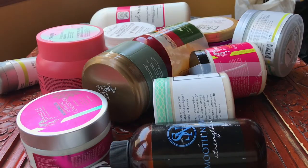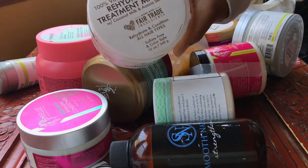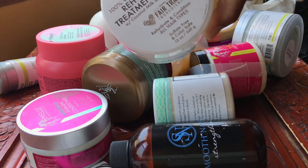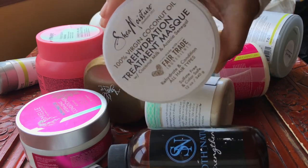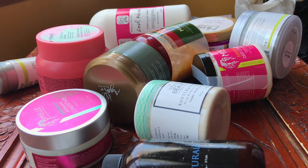These are all of my deep conditioners in my stash. I probably have a few in the shower but that means I'm using them. The first one I'm going to declutter is the Shea Moisture Coconut Rehydration Treatment Mask. I really enjoyed this, but I think my friend has a couple of daughters and they would just love it.